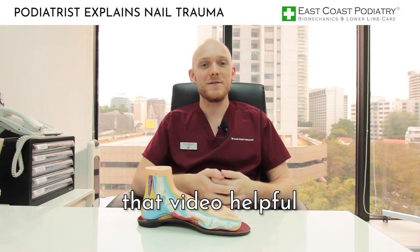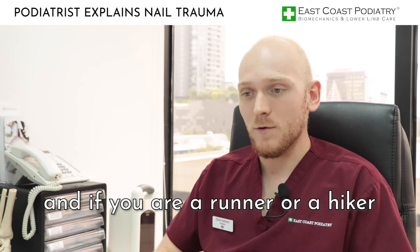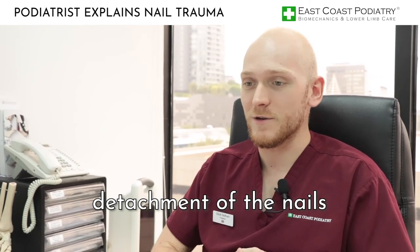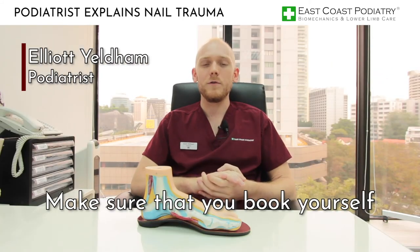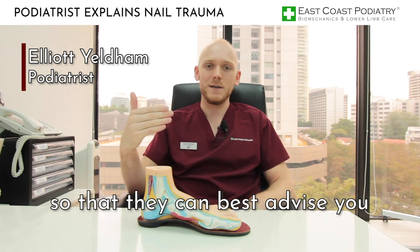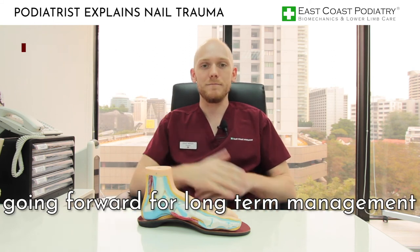If you found that video helpful, please like and comment. And if you are a runner or a hiker that is suffering with constant detachment of the nails, make sure that you book yourself an appointment with one of the podiatrists here at East Coast Podiatry Singapore so that they can best advise you going forward for long-term management.